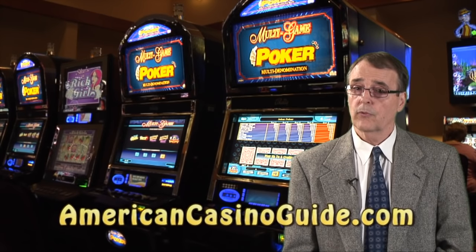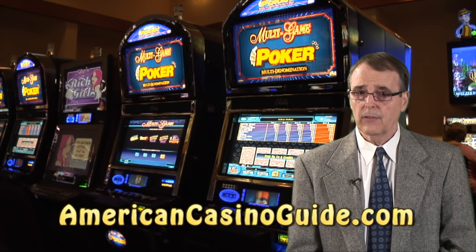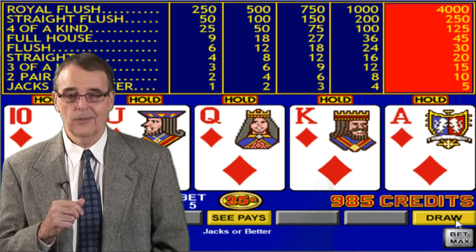So there you have it. Hopefully I've answered most of your questions about video poker, and the next time you visit a casino, you'll be able to easily choose the best paying machines and use the proper strategy. Thanks for watching, and best wishes for good luck on your next visit to the casino.